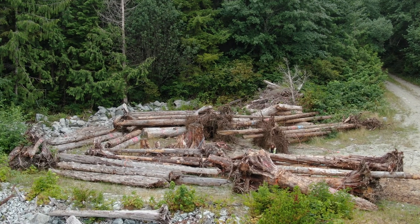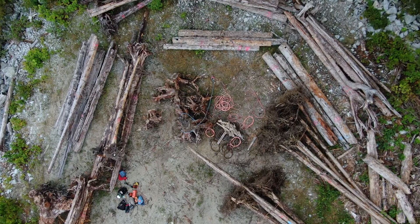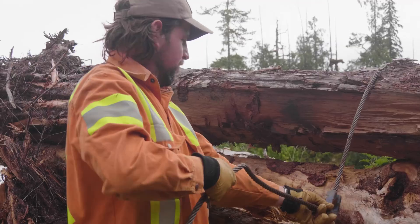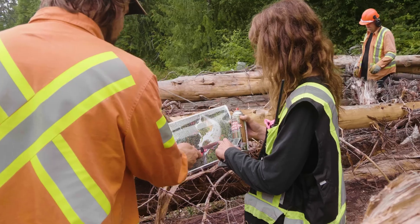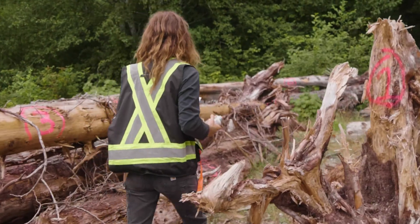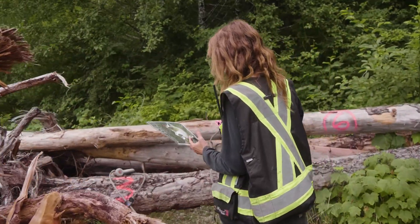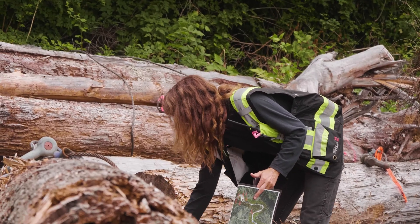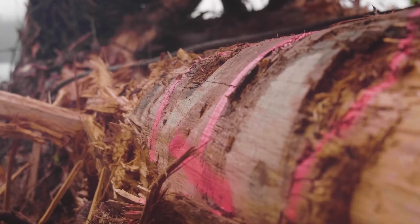We are in Rankin Cove right now. This is Kla'okwe Nations territory. We're hoping to move all of this wood and we're going to fly it to the river, which is Ilsekas or Tranquil River, where we're going to build engineered log jam structures. Each of these bundles is going to a different location and I'm marking that with spray paint so when a helicopter shows up it's super clear for these guys what bundle is going where.